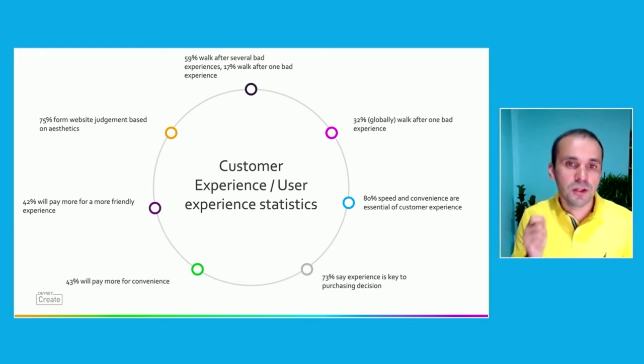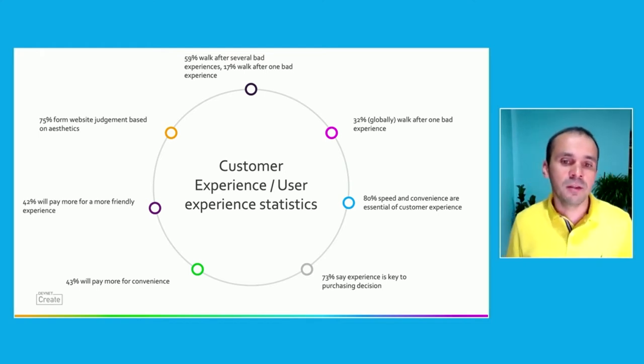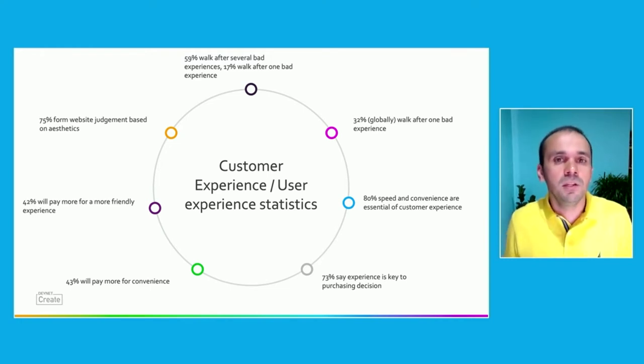80% of users say that speed and convenience are essential to customer experience, and I would say the same for enterprise applications. If you don't provide an experience where people are comfortable, where they feel they can do their tasks easily and at speed, you won't have them adopt your software. So you have to invest in customer or user experience to actually provide that speed and convenience they need in their day-to-day tasks.